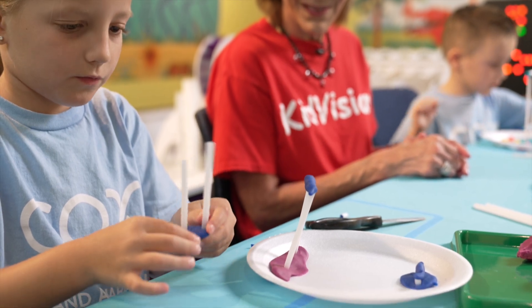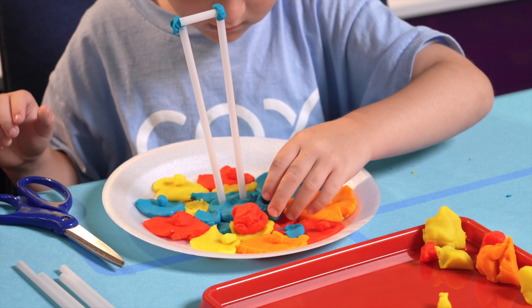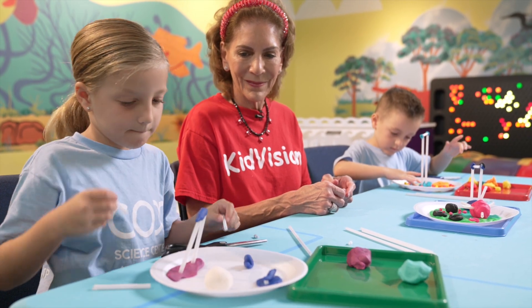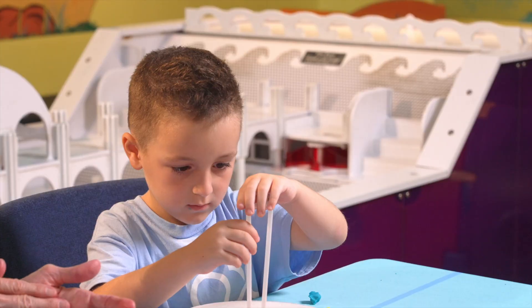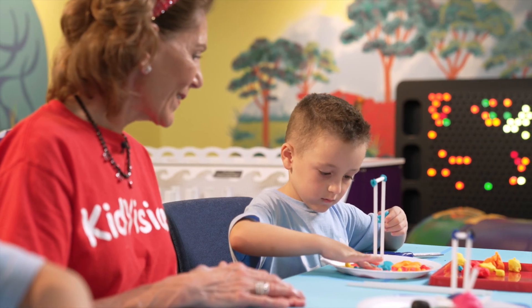Obstacle courses can include equipment that you can go over, under, around, and through. Engineers need to use their brains, materials, and tools to think and work through their tasks. Just like we are doing now.